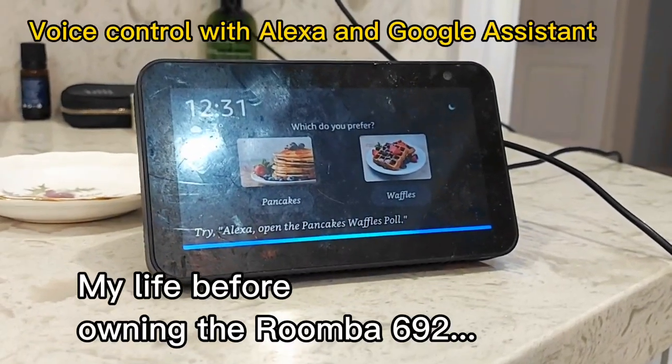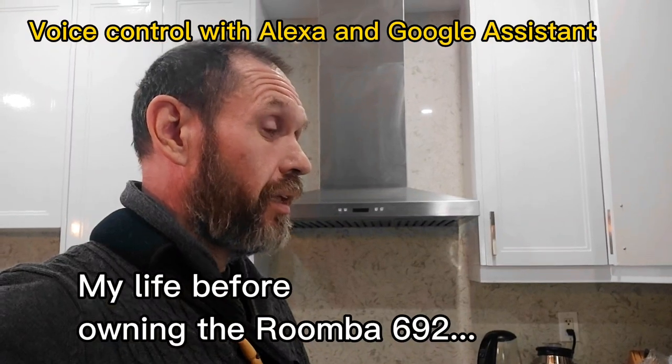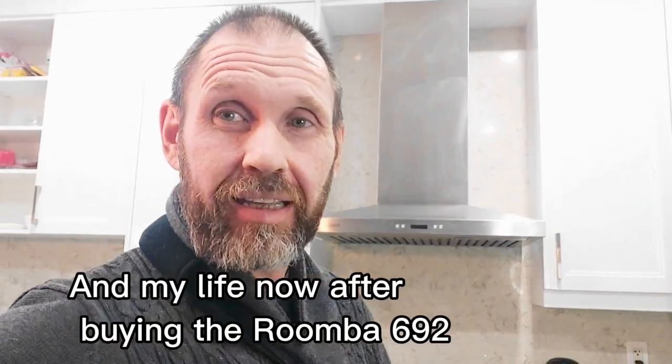Are you there? I'm here. Alexa, clean the house. If I had hands, I would gladly help. Alexa, can you please ask Roomba 692 to clean the room, please?